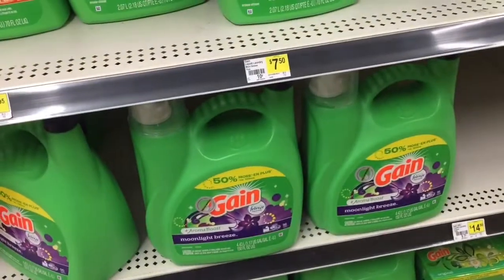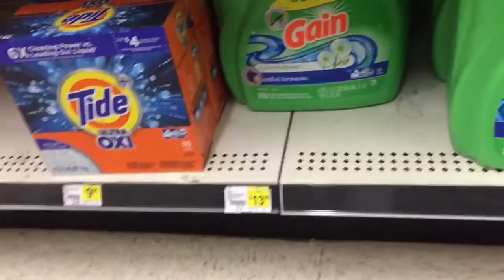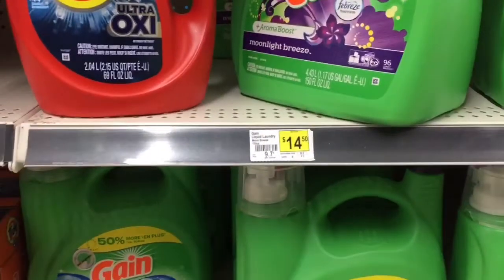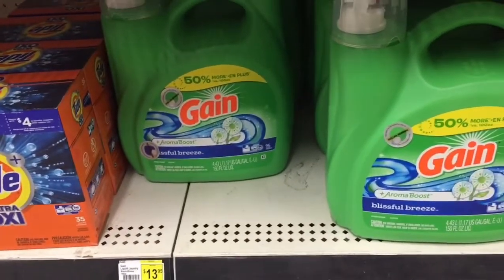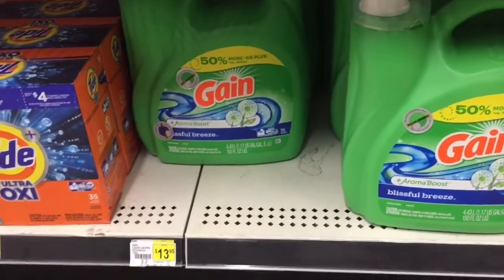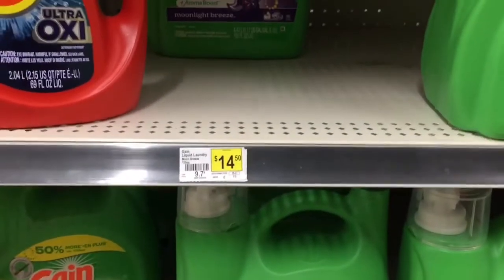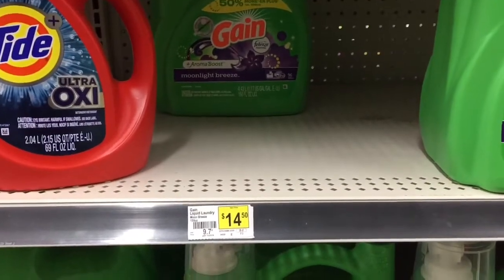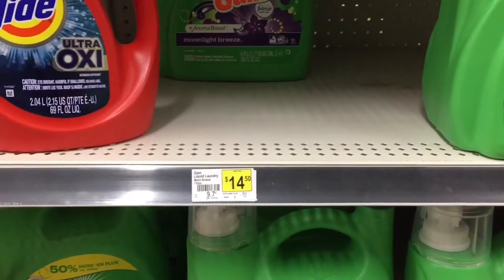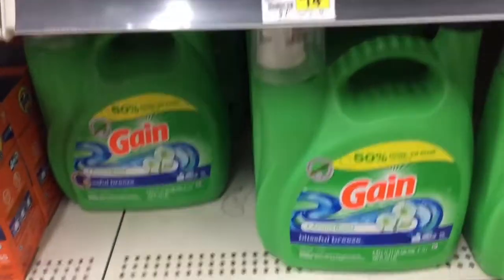It says online that it's $13.95 for the 150-ounce, and in here it is $13.95 — that price must not have been updated, but when I look on the app it says $13.95, which matches. I want to get the original scent but I couldn't find original in 150 fluid ounces. I did scan the Moonlight Breeze to see if it qualifies for the $5/$30 Gain digital coupon, and it does. The price is correct at $13.95.